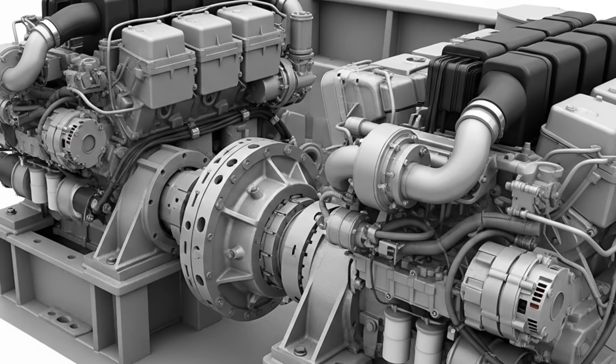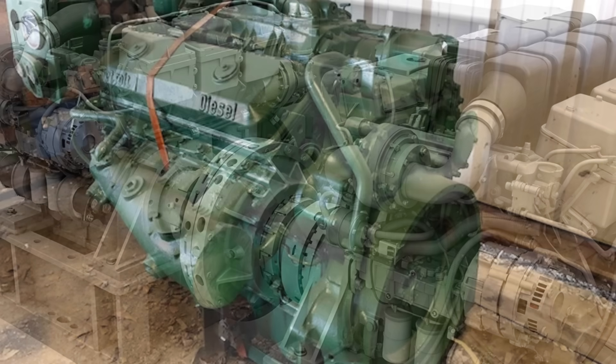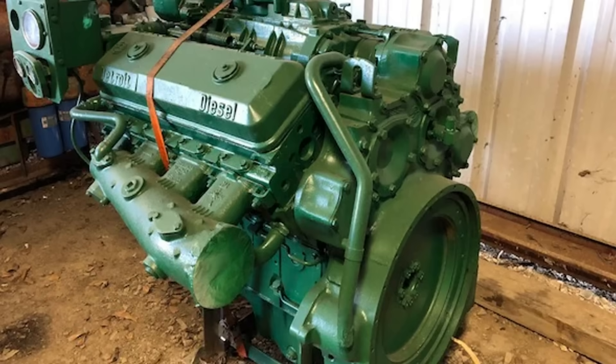Eventually, Greyhound acknowledged the failure of the twin-engine experiment. In the early 1960s, the company undertook a massive, expensive program to retrofit its entire fleet of nearly 900 Scenic Cruisers. The troublesome twin 471s were ripped out, and in their place went a single, legendary engine — the Detroit Diesel 8V71.